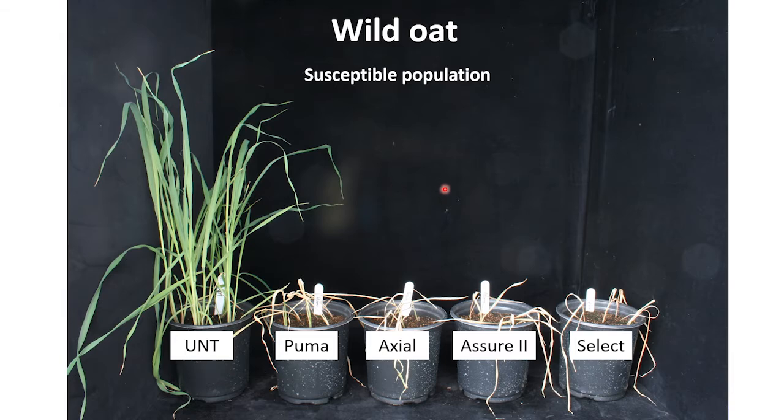This is a picture of our wild oat susceptible population. The wild oat has been killed easily by these herbicides — Puma, Axial, Assure 2, and Select. This is what we want all wild oat to look like.